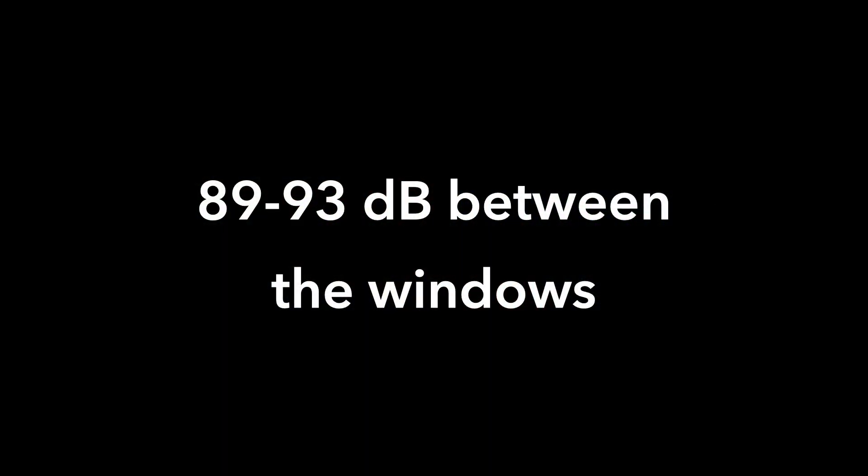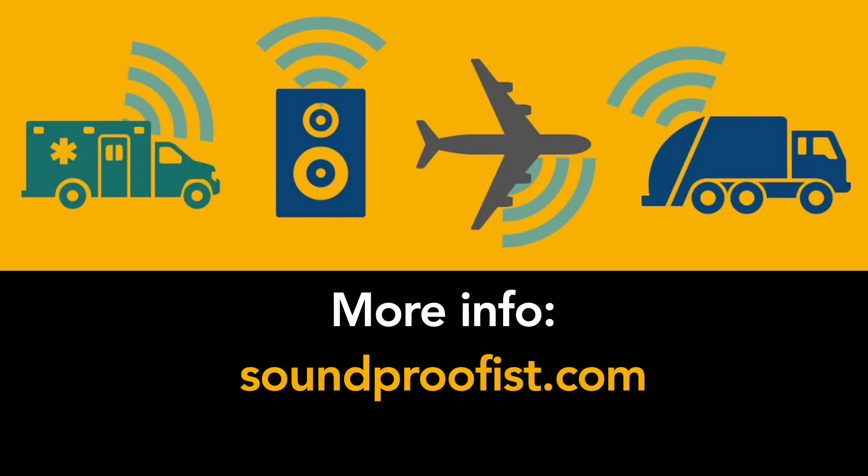So without the panel, the noise coming through the double pane window was about 89 to 93 decibels, and with the extra plexiglass it was about 70 to 75 decibels. That's still annoying but it's better than 90 decibels. I hope you found this helpful, and for more information about noise, acoustics, and even where to buy plexiglass, visit soundproofist.com.